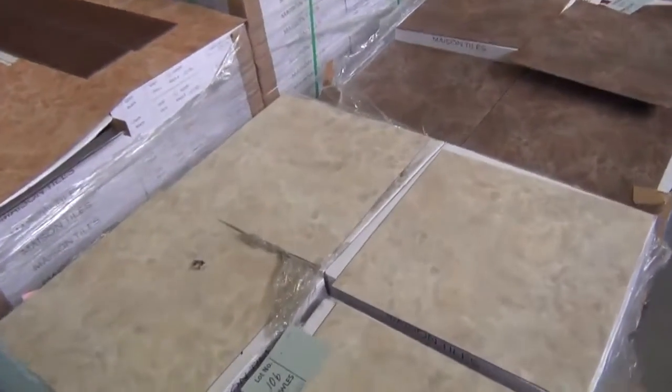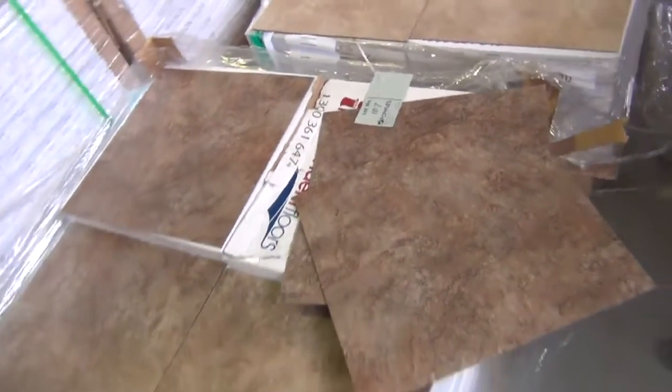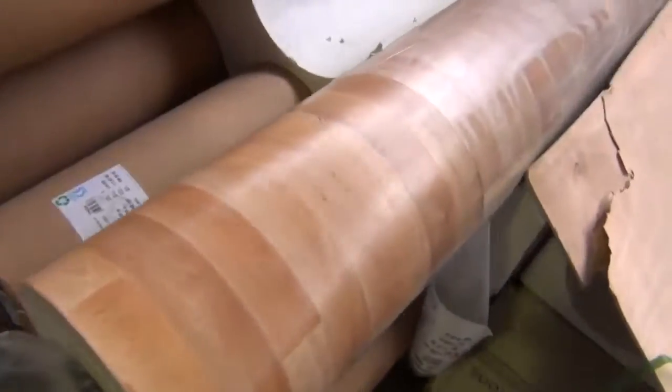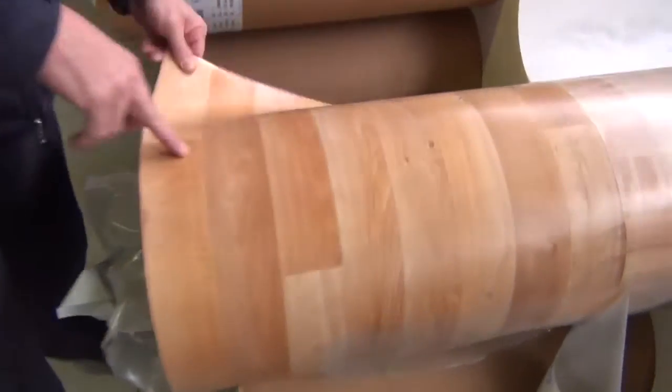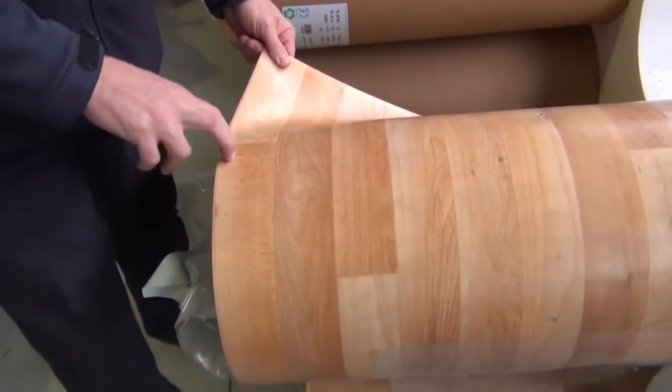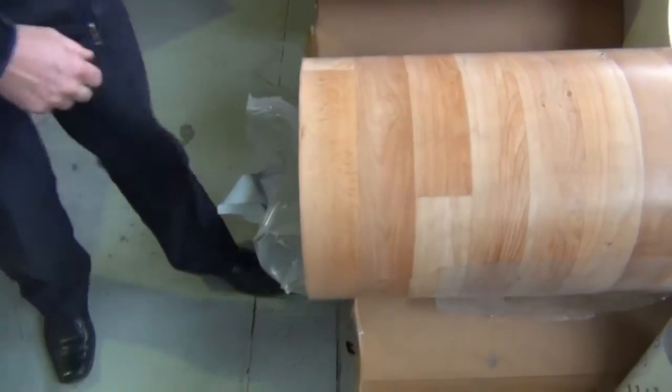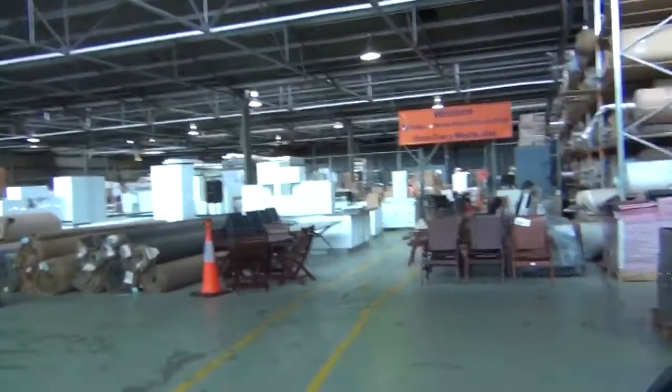We've got some vinyl tiles there - various vinyl tiles, also at around about that $10 a square metre mark. Plenty of them to get around - you can buy them by the square metre, you don't have to buy the whole lot. And we've also got our sheet vinyl here. These are the bigger rolls - they're 30 metres long, two and a half metres wide. And these have been clearing out at $20 a lineal metre, so that's under $10 a square metre. Really good value on the sheet vinyl.